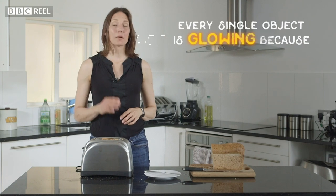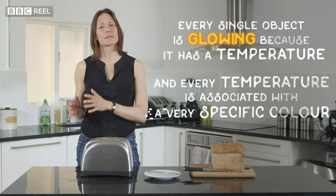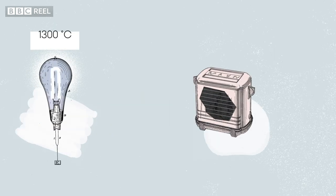Every single object is glowing because it has a temperature, and every temperature is associated with a very specific colour. For example, something that's white hot might be around 1300 degrees C, and something that's bright orange might be around 950.